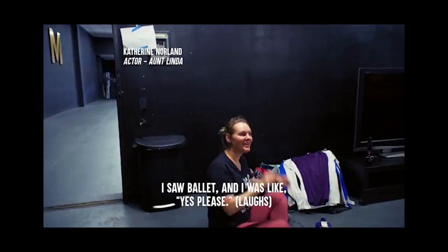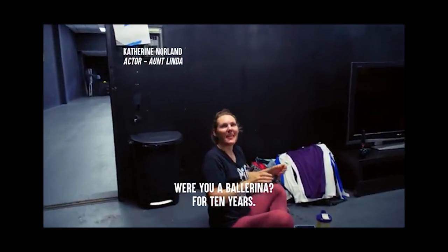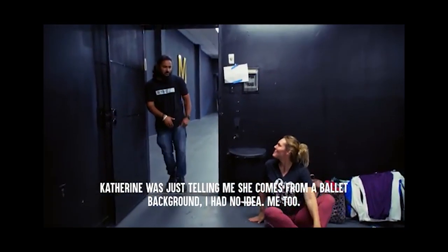I just love that little ballerina lamp to the left. I mentioned in the video with the ballerina who was fat-shamed that I did ballet for 10 years. If you watch the behind-the-scenes channel you would have known that. I said 'Yes please' - were you a ballerina for 10 years? Catherine was just telling me she comes from a ballet background; I had no idea. Me too!